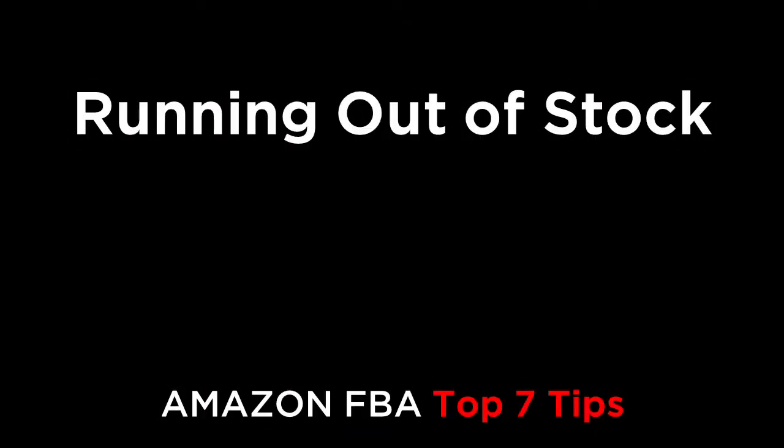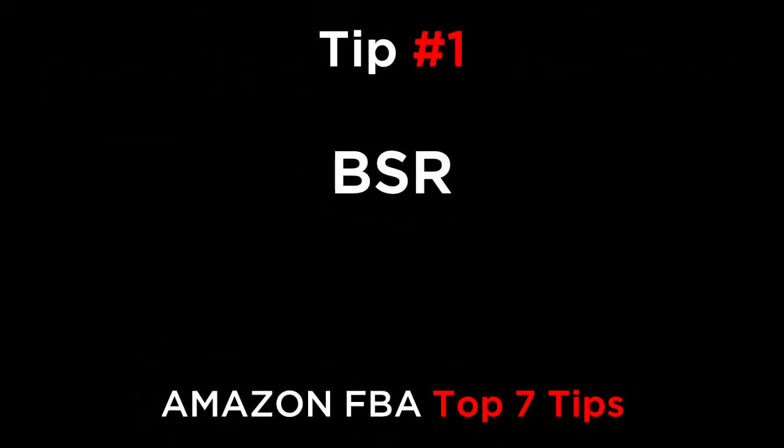Hi there everybody. In this episode, we're going to cover the top seven tips on how to deal with running out of stock. Tip one is BSR.